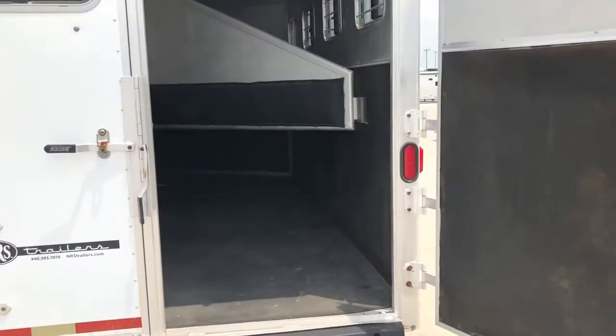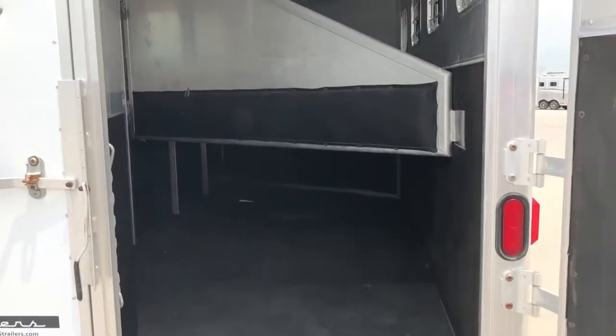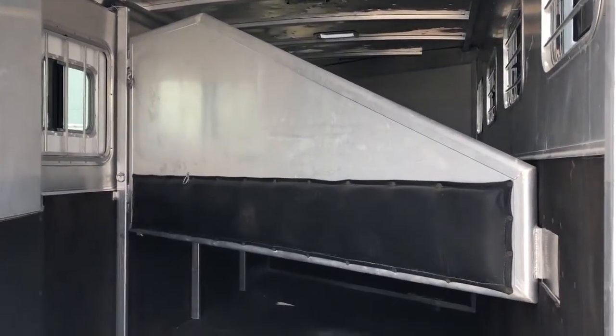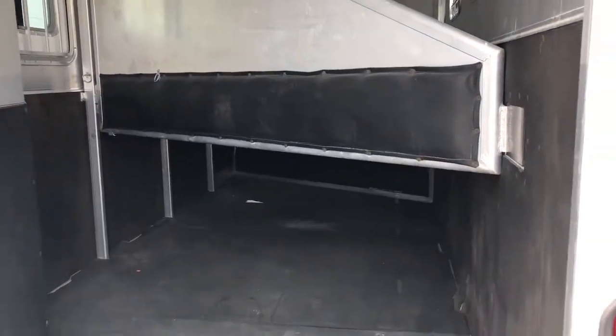Coming here to your horse area, it does have full dividers — padded dividers, rubber mats, as well as lined kick walls all the way around.